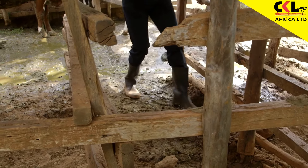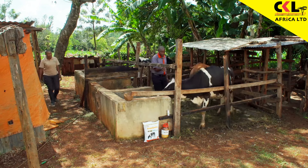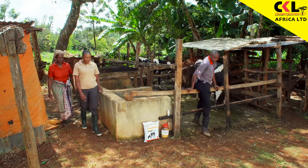If cows are not comfortable and their feed is not protected from the rain, then any other attempts to boost productivity will be a waste of effort.